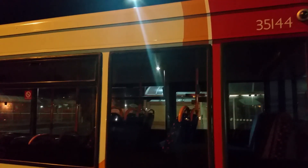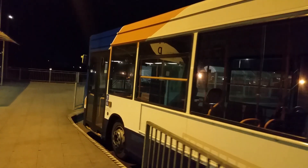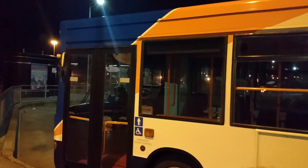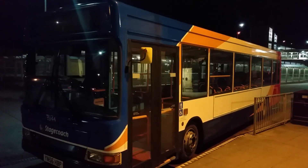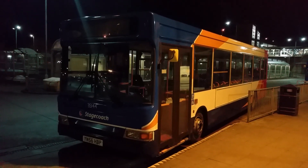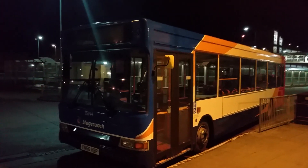Looking more closely at 35144, it looks as though it's had a recent repaint — it looks really brand new. Maybe this bus had a repaint since it transferred back to Scunthorpe from Skegness. All it needs is bits of information adding to it, then it would look really good. It's currently in normal unbranded Stagecoach livery, missing the Stagecoach logos and Simple Bus branding. This bus has been back in Scunthorpe for about two to three months now.